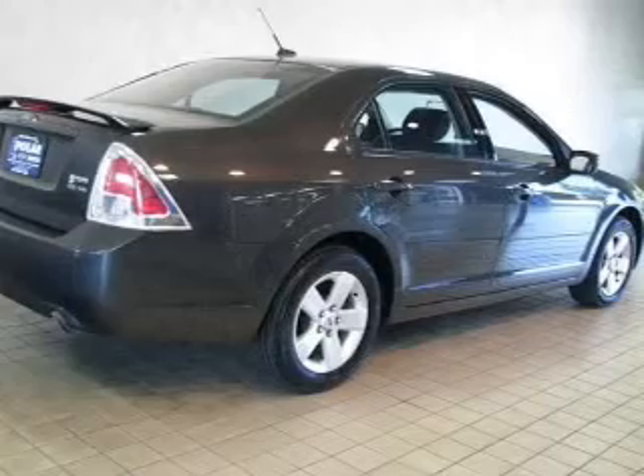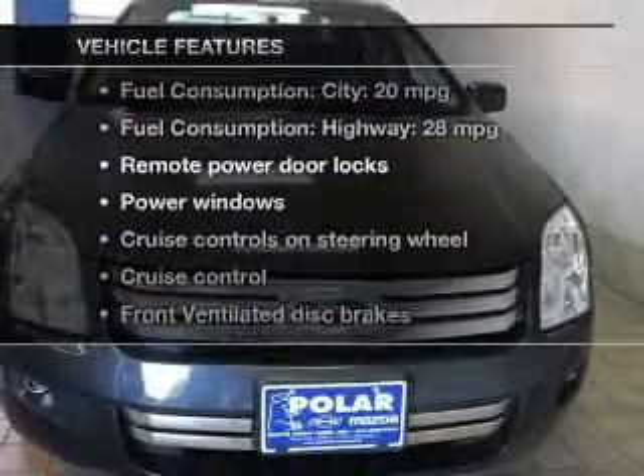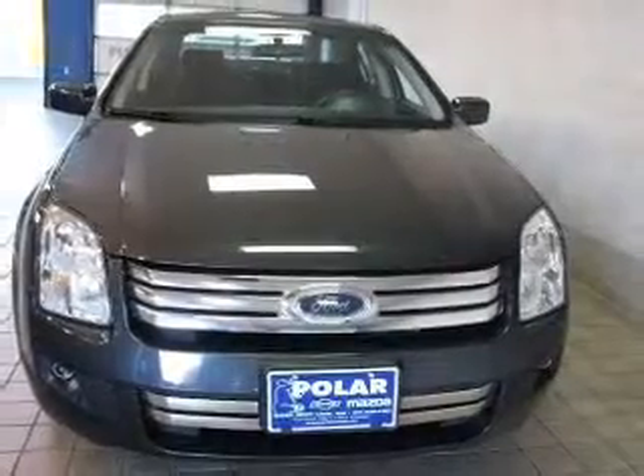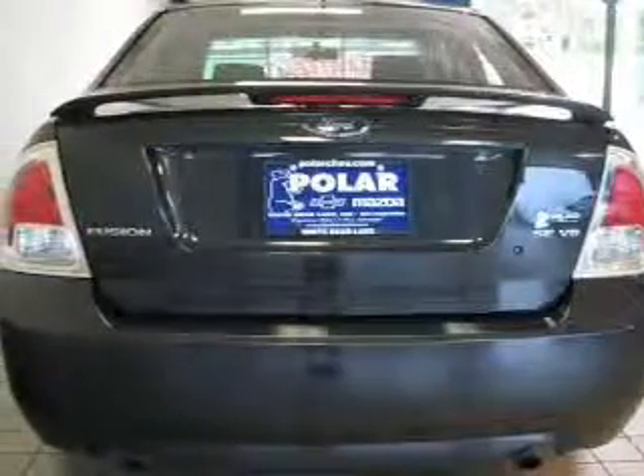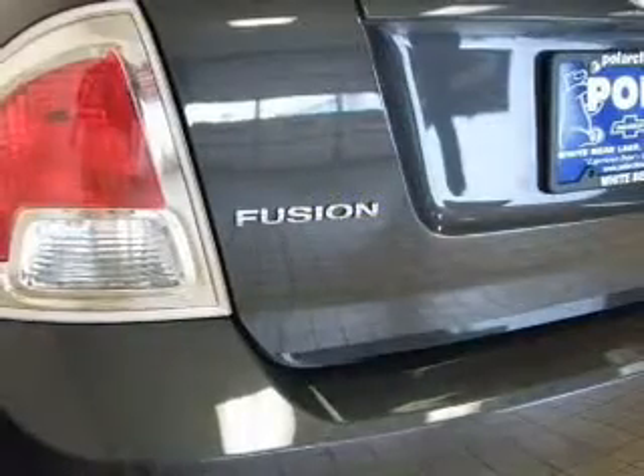Stand out from the crowd with premium wheels. And with these notable features, you won't want to miss out on the opportunity to own this amazing ride. Keyless entry, power door locks, power windows, cruise control, and AM FM stereo with multi-disc CD player.